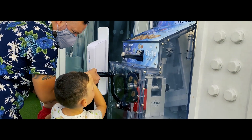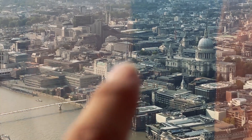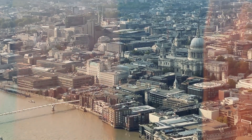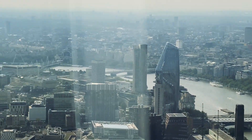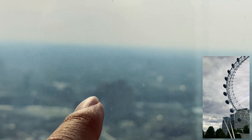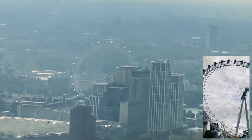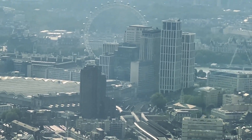So yeah, this is St Paul's Cathedral. And here is the London Eye — you can see it, though it's behind some construction right now.